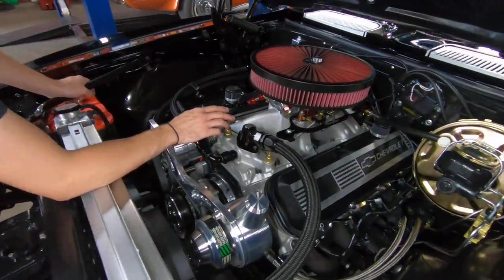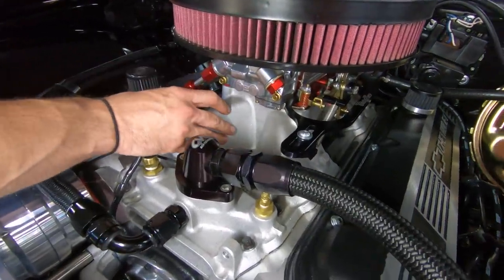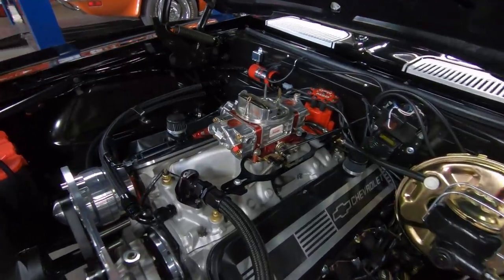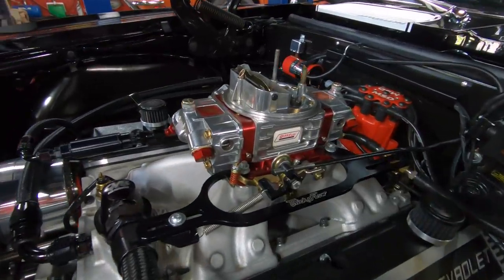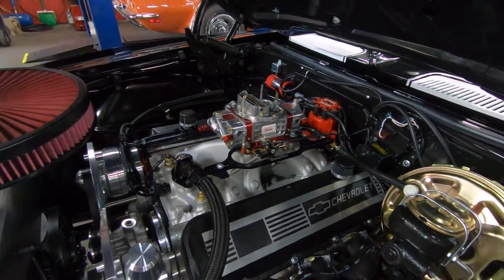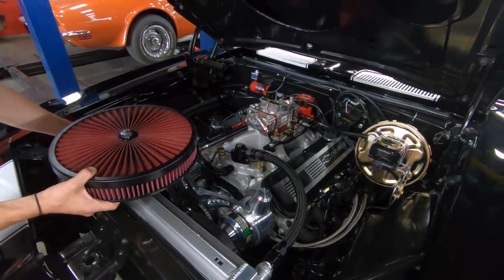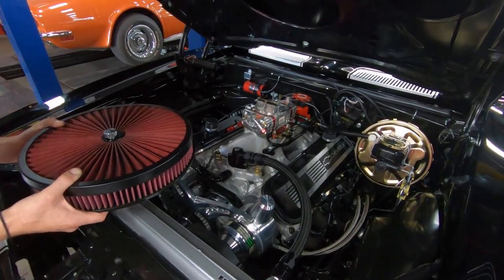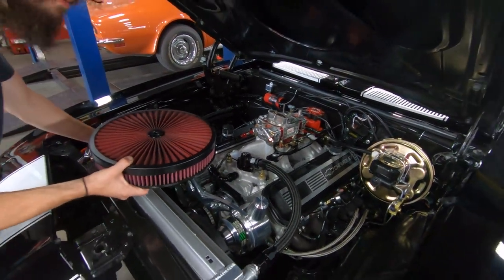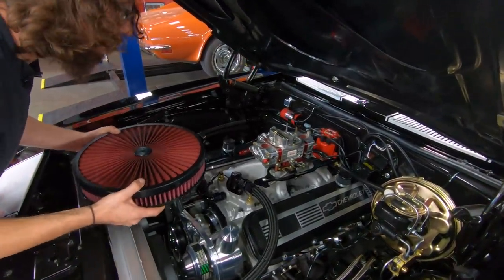For the induction system, we have a Victor Jr. intake manifold — a single-plane intake manifold. On top of that we've got a Quick Fuel carburetor. This is obviously a four-barrel. We've got mechanical secondaries, down-leg boosters, screw-in air bleeds — pretty tunable. It does have an electric choke. It's not stamped for a CFM rating, but my guess is somewhere north of 750, probably more like 850 would be about right for this car. Overall a pretty nice piece — billet metering block, four-corner idle.